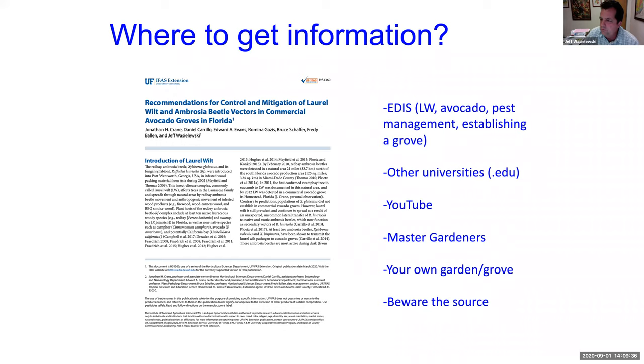Another great place to get information is Master Gardeners. I myself was a Master Gardener and I really appreciate them. The best place you can probably get information is your own garden or grove, because if you see something and treat it with something and it works, then you know it's true. And finally, beware of where you get your information — just because you read it on the internet doesn't mean it's true.